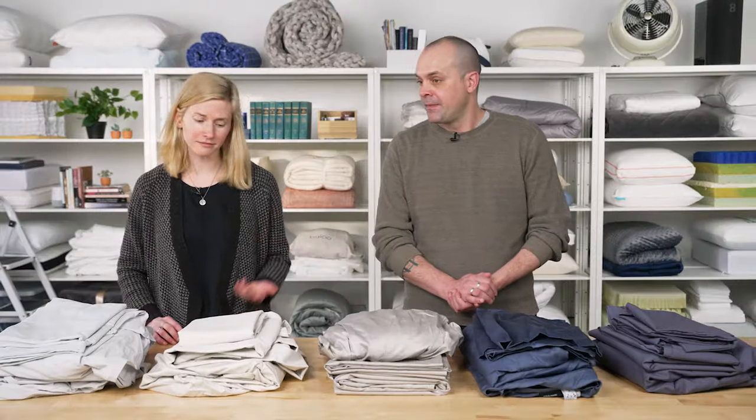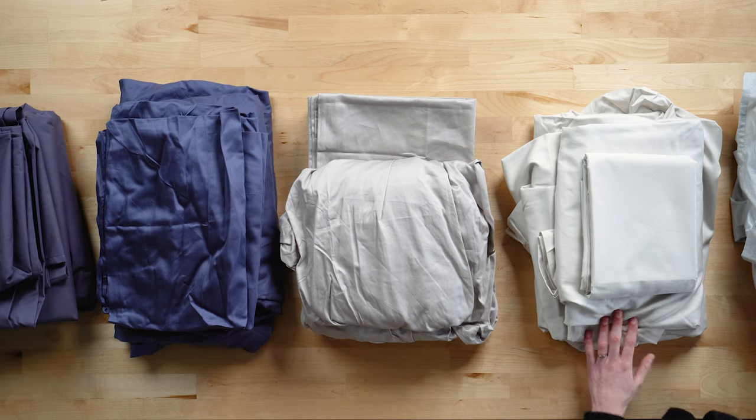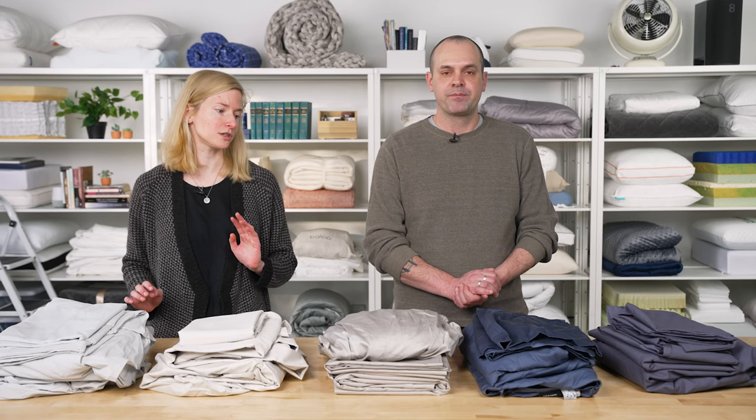Hi everyone, I'm Brad. And I'm Lauren. When people think of good sheets, they usually think of cotton, and for good reason. Cotton is a very versatile and natural material, so depending on the thread count and weave, you can find cotton sheets that are either very breathable or very cozy.